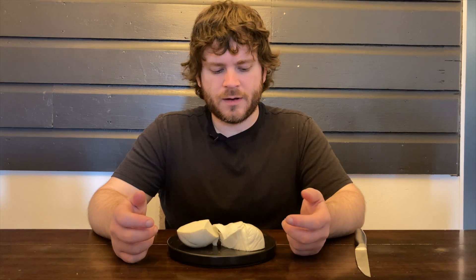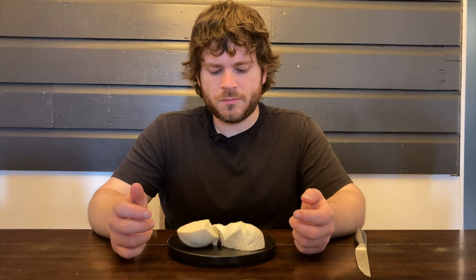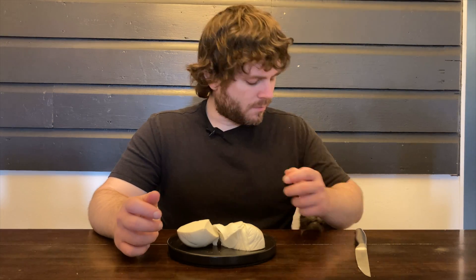I don't know, it's okay. It doesn't really taste like anything. Maybe if you put it on something it would taste better — like on a cracker or something. Yeah, it's just kind of whatever.